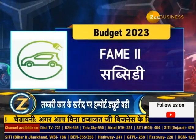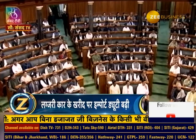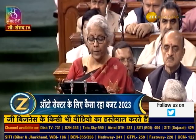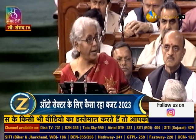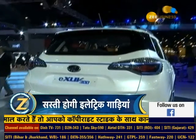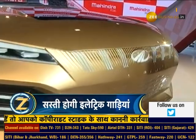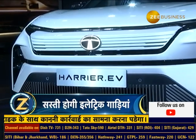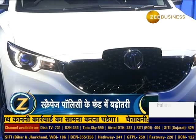FAME2 Subsidy: Those expecting an extension of the subsidy timeline under the FAME2 scheme in this budget were disappointed. The Finance Minister made no announcement regarding the subsidy on buying electric vehicles. The EV sector had hoped that the scheme's timeline would be extended in the budget, but that did not happen. The FAME2 scheme deadline remains limited to March 2024.